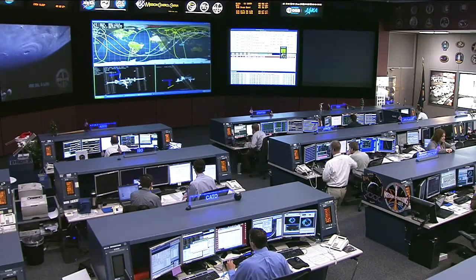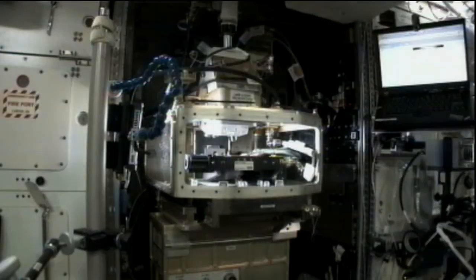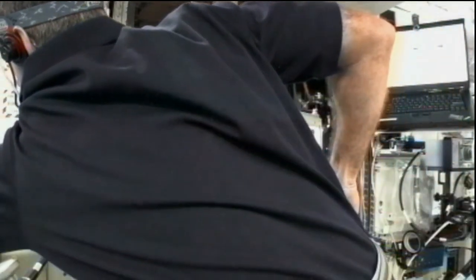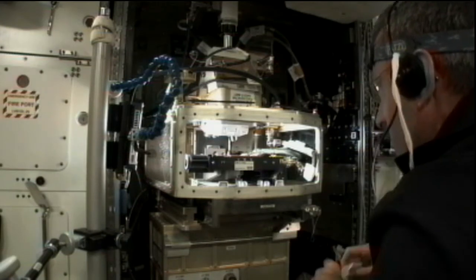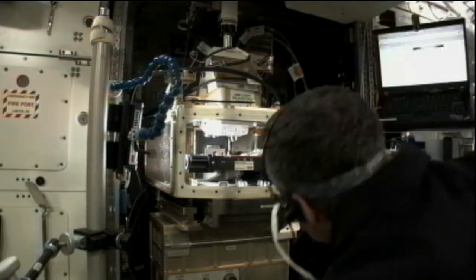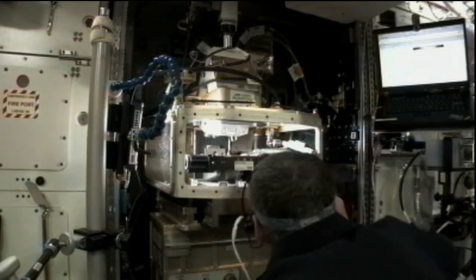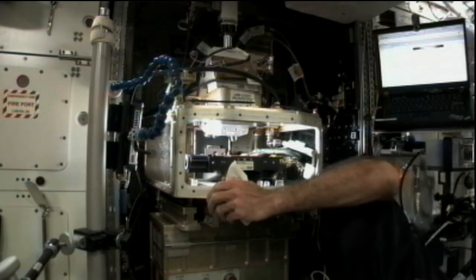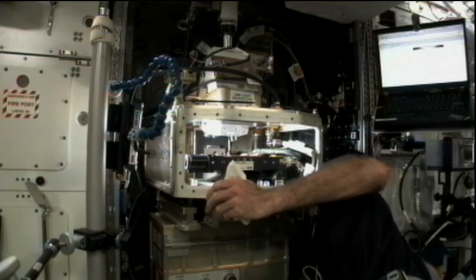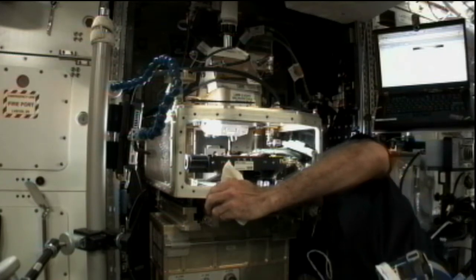Moving on to Thursday, Commander Burbank was working extensively with the PACE experiment, which stands for Preliminary Advanced Colloids Experiment. This is designed to investigate the capability of conducting high-magnification colloid experiments while using the LMM, or light microscopy module, and is in preparation for the eventual use of the advanced colloids experiment on future expeditions. Commander Burbank cleaned up some oil residue on the lenses inside, removing some old hardware and installing some new, and also getting some samples and an LED base ready for eventual use.